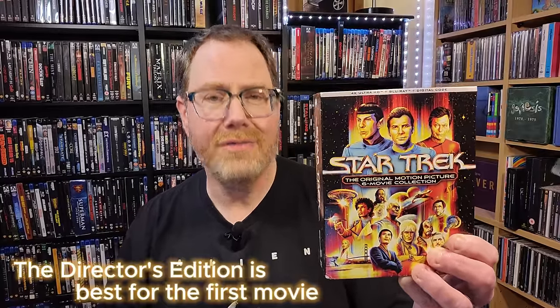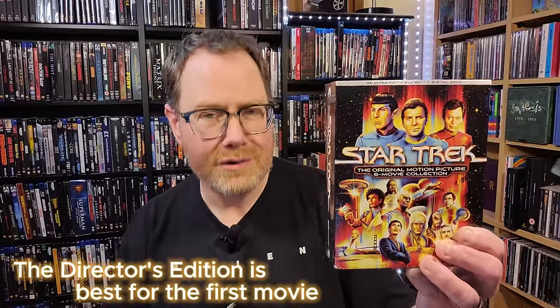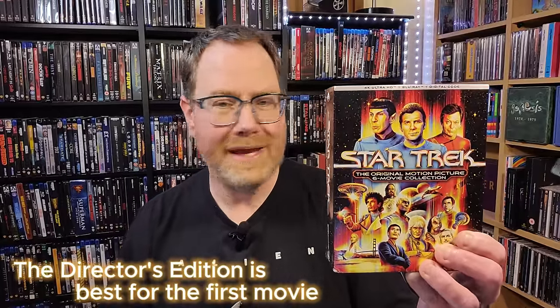Personally I've only had a chance to watch the first two movies in this set. I felt reasonably confident including it on this list because I know there are a lot of Star Trek fans who would appreciate having the entire Shatner collection on 4K. But for me personally, Star Trek The Motion Picture and The Wrath of Khan were the main reason I put this on the list. The 4Ks look fantastic — highly recommended.